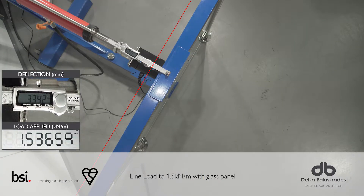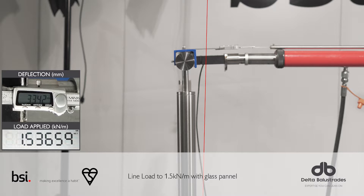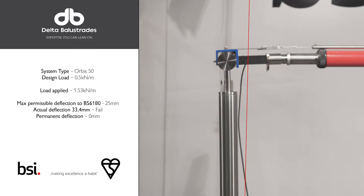We can see the loading has been applied now up to 1.5 kN and the deflection from the readout is 33.4 mm. This as we know is above the permissible 25 mm, which does mean that it is strictly a fail.